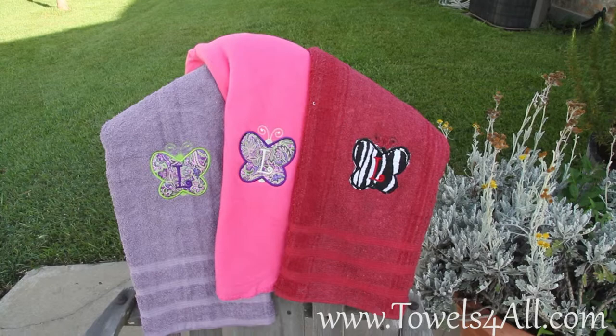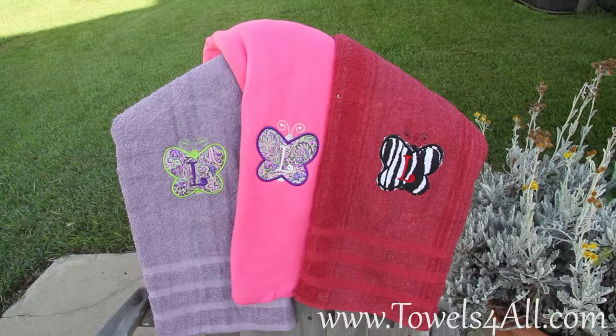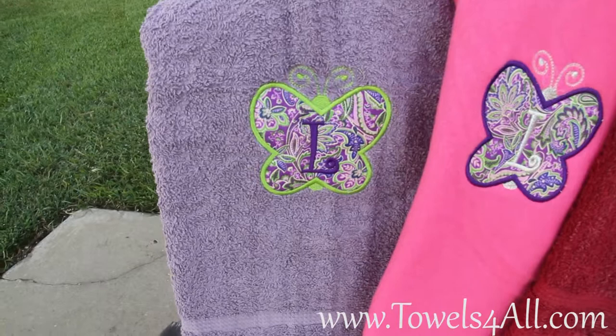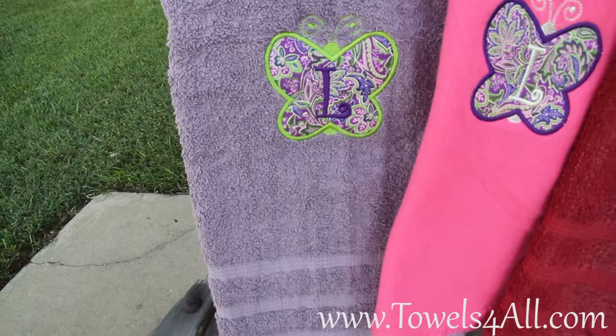I wanted to show you the butterfly letter applique embroidered up close. This is my listing for my colored bath towel that gets a butterfly applique and the letter L on it. I'm going to show you kind of close — this is on a purple towel and we chose to do the outline in lime green. It's on the paisley purple and pink fabric, and then we did the L in purple.